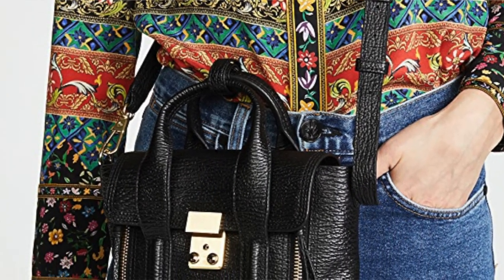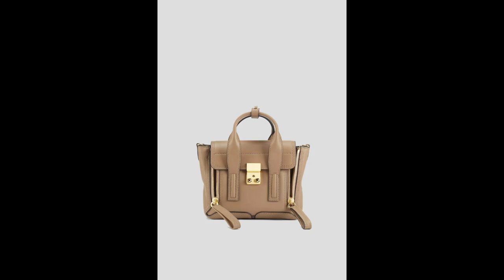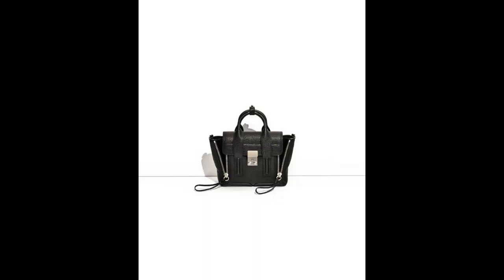The next bag on my list is the 3.1 Phillip Lim Mini Satchel. I have always loved this satchel — I've had a crush on it for many years. This mini version is super cute and comes in under $700, not to mention a ton of colors: black, blue, red, cream, hot pink — whatever color you like, you'll probably find this bag in. I think this is a really cute option if you're looking for something crossbody that isn't necessarily a camera bag but still has plenty of room. Don't forget to hit the like button and subscribe, and let me know in the comments which bag is your favorite or if I missed any. See you next time!